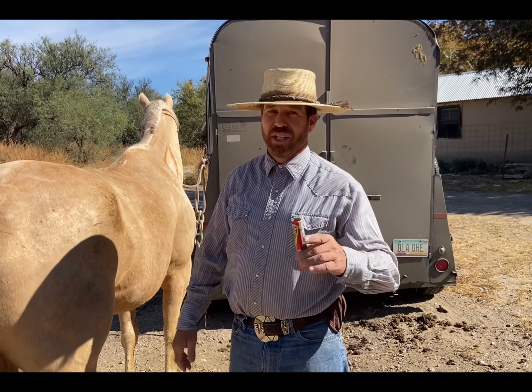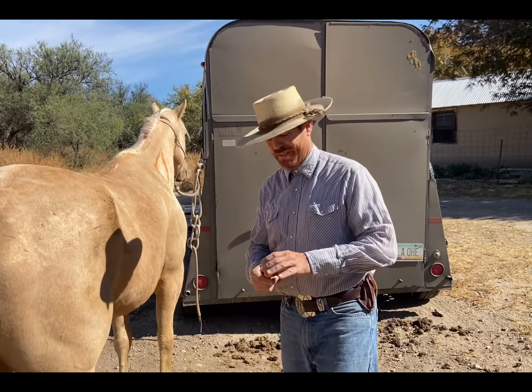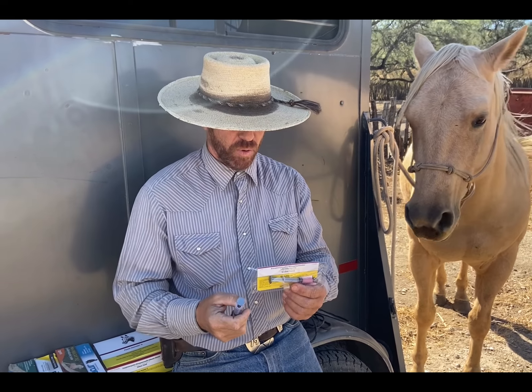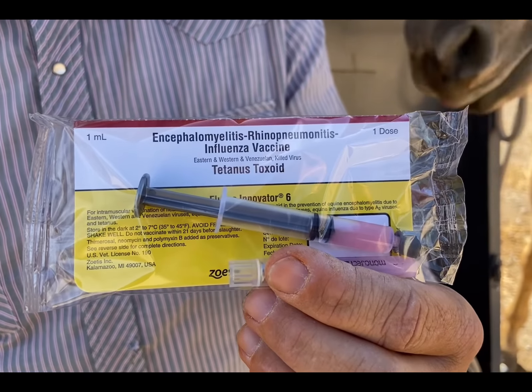Hello folks, this is Travis of Elston Equine Solutions and today we're going to talk about giving vaccines — more specifically, intramuscular injection sites on a horse. When it comes to giving medicine to horses or other livestock, a lot of times as a horse owner you can give your own shots, but you have to check with your local veterinarian about what your state law is, because every region is different.